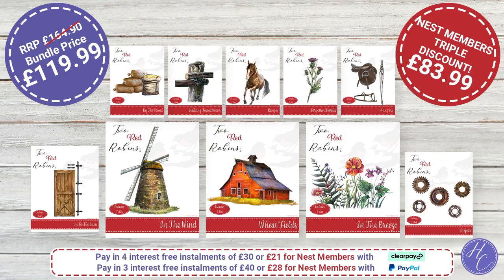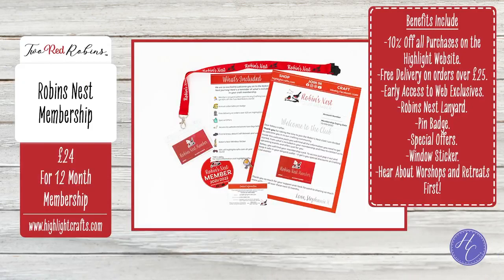You'll find us regularly on Create and Craft and regularly on Facebook. We bring you as many zoom classes, workshops and everything else that we can. The Robin's Nest membership is a 12-month membership and the biggest benefit is 10% off all purchases. You also get free delivery on all orders over £25. You'll also get free tickets to go into any of our crafting live shows.